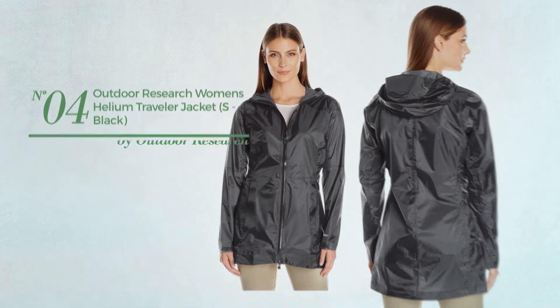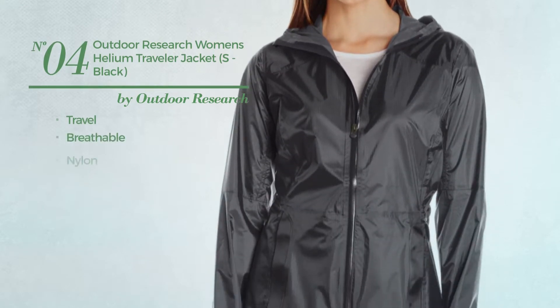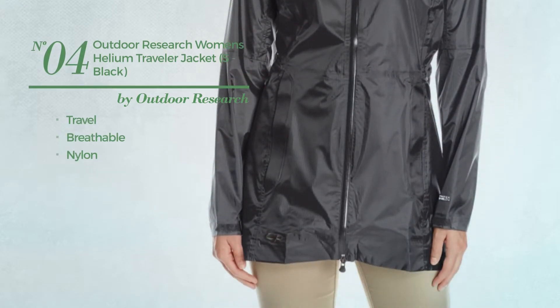Number 4. A travel jacket produced with breathable nylon. Available in 3 colors.